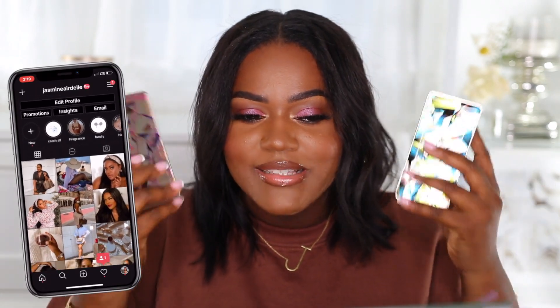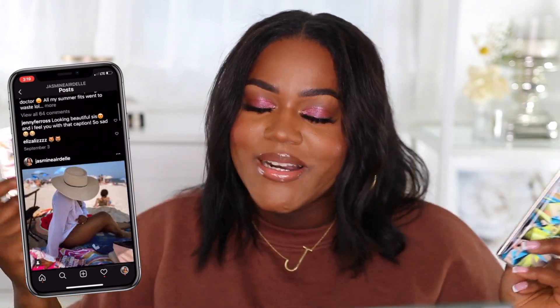Hey girl, welcome back to the channel! If you are new here, hi, my name is Jasmine. Today I'm going to be trying out the new Rare Beauty eyeshadow palettes — I got these two in the mail, I'm so excited. Shout out to Rare Beauty for adding me to their PR list; they popped up in my DMs and I was like, what?! I'm going to show you guys some swatches of the eyeshadow palettes and also show you this eye look, so if you want to see, keep on watching.